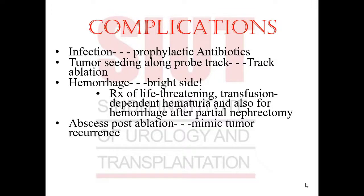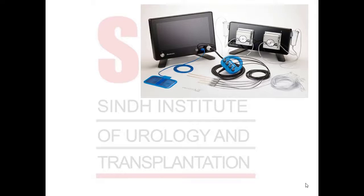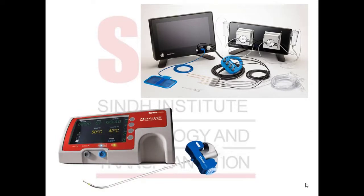Complications post-RFA include infection, managed by prophylactic antibiotics. Tumor seeding along the probe tract can be managed by ablating the tract. Hemorrhage is a complication, though RFA is also used to treat life-threatening and transfusion-dependent hematuria and hemorrhage after partial nephrectomy. Abscesses have been reported post-ablation, and it's important to differentiate them from tumor recurrence on CT imaging. These include systems from Medtronic with multi-tined probes and from Mirastare with a single-tined probe.